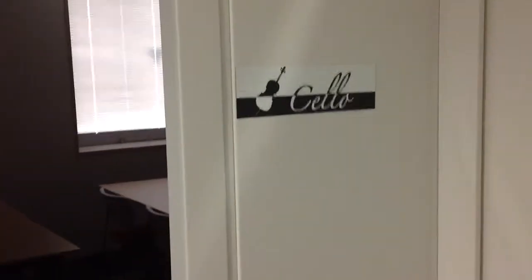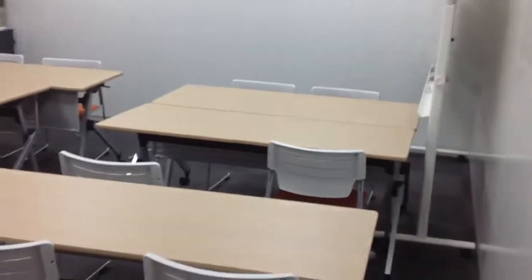The next one is a little bit larger — it's called Cello. So Violin and Cello! This one is set up more as a seminar room or classroom. We've got a number of desks here, two by two, so we can do training here.